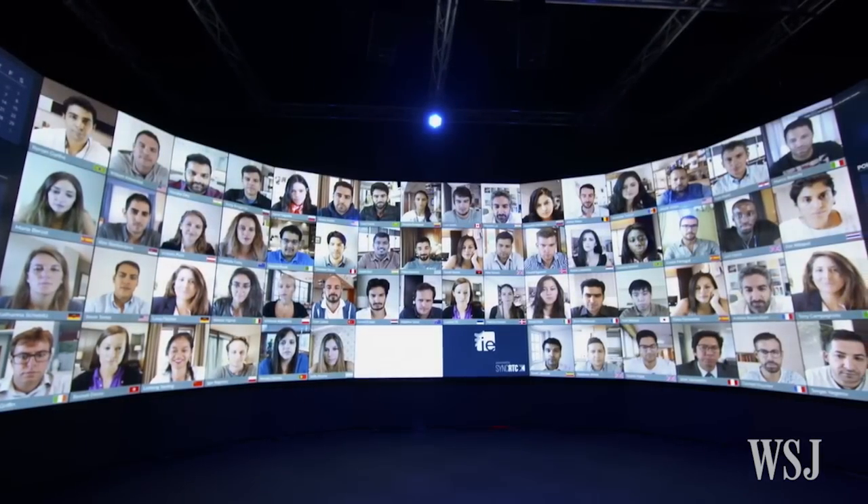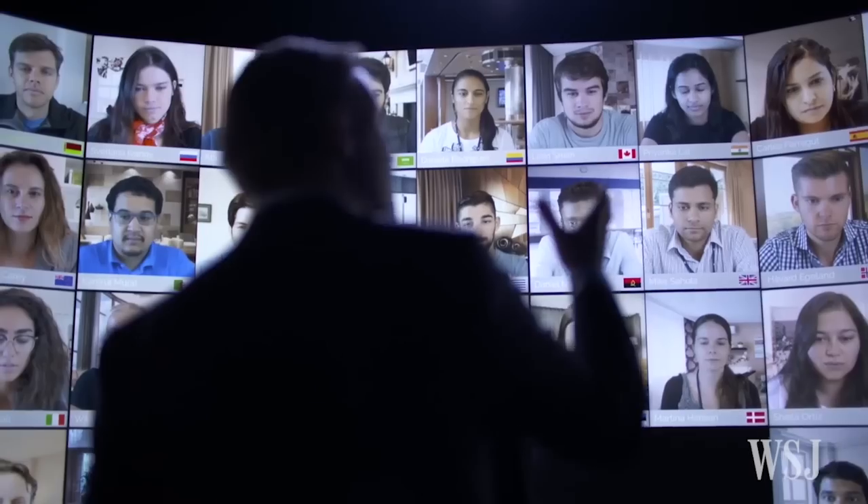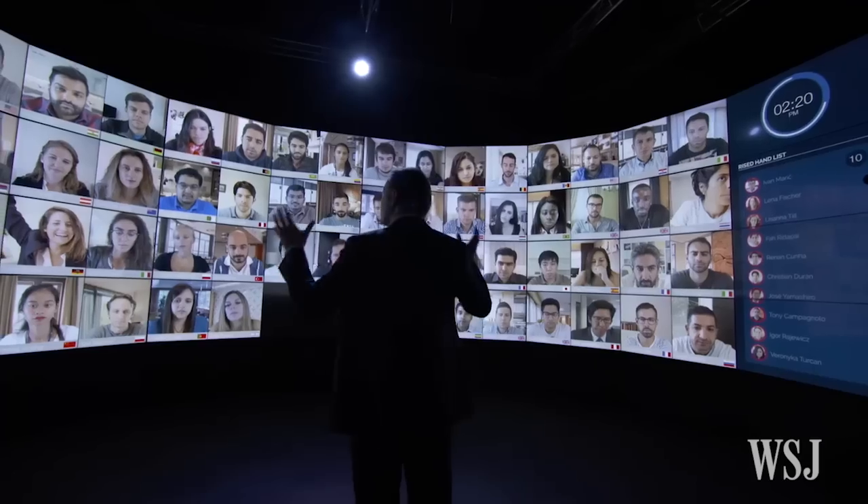This is Business School Instituto de Empresa's WOW Room, or Window on the World. It's a virtual lecture theatre used to deliver parts of their MBA programmes online.